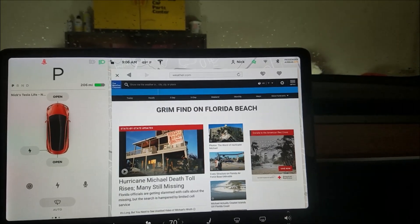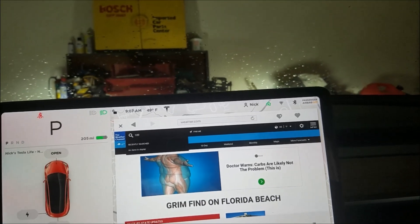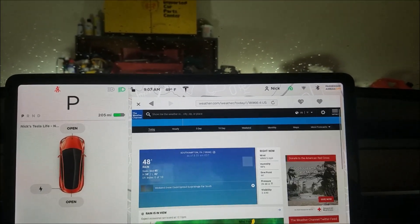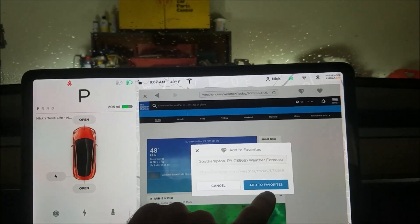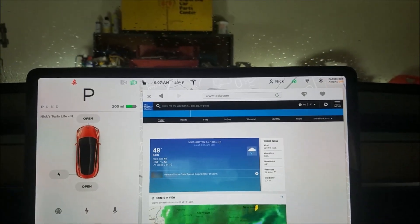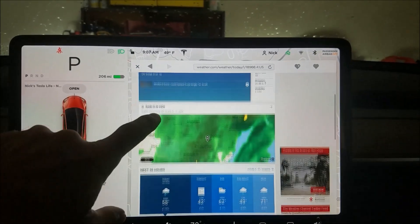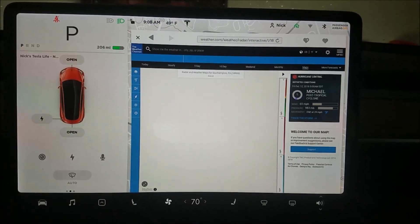Let's see if it has cookies. It was a little non-responsive for a second. I'll enter my login info, save that, and then let's try switching back and forth between Tesla and weather.